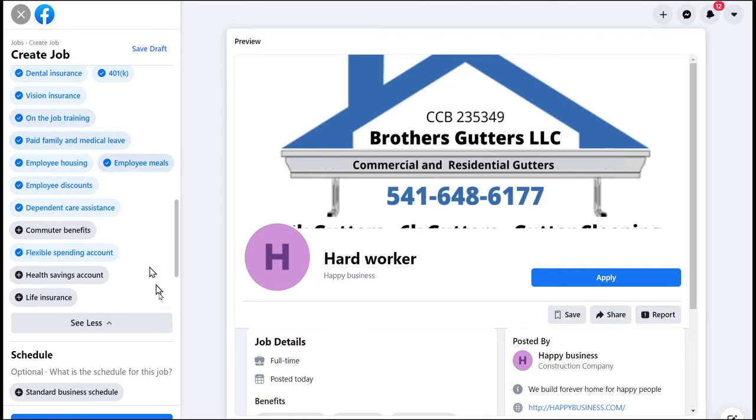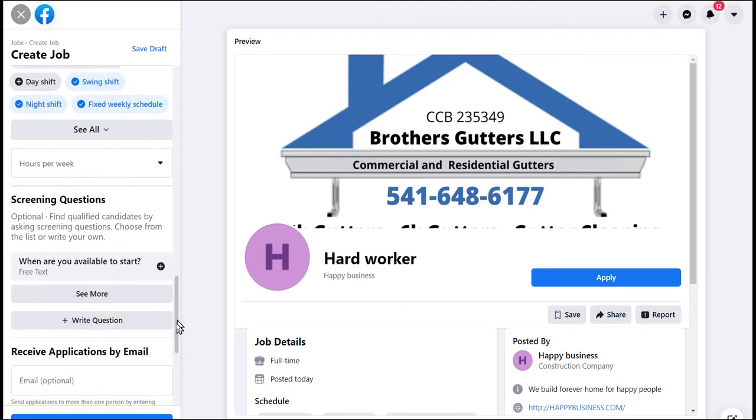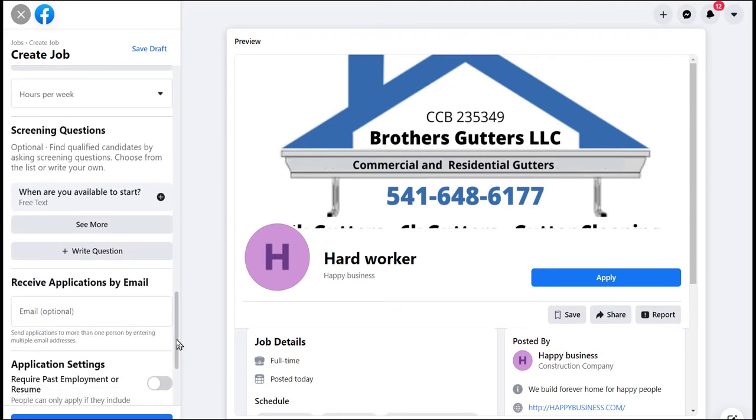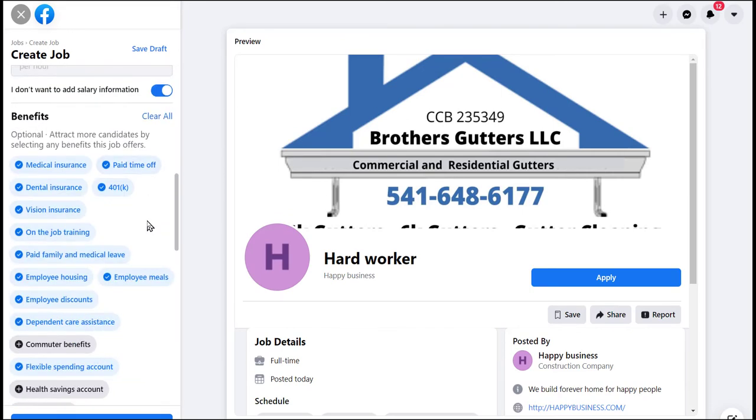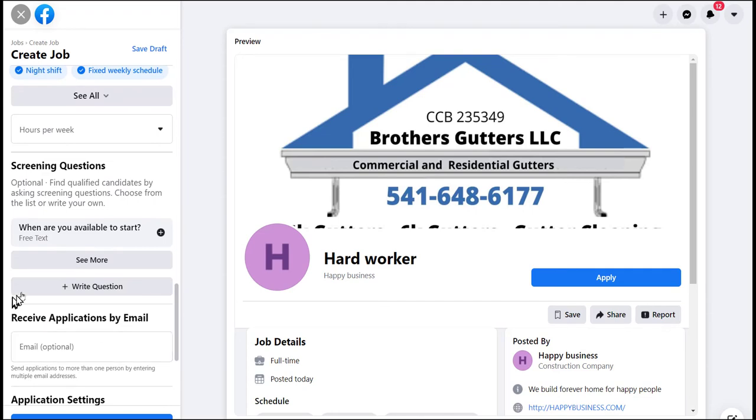You can choose what benefits you offer — flexible spending account, dependent care, whatever it is that you offer. This is going to be a really great job. You also specify what kind of schedule you expect the person to keep. The more information you give in the job opening, the more opportunities you may have. There are also some basic screening questions — 'When are you available to start?' is a good one. Be sure you follow your state regulations, as there are certain things you cannot ask.